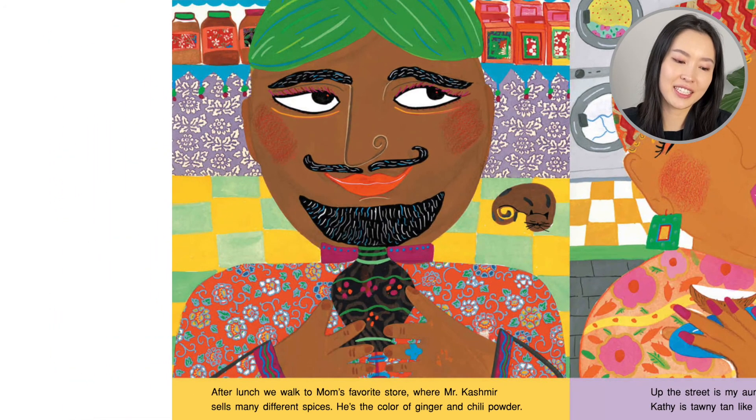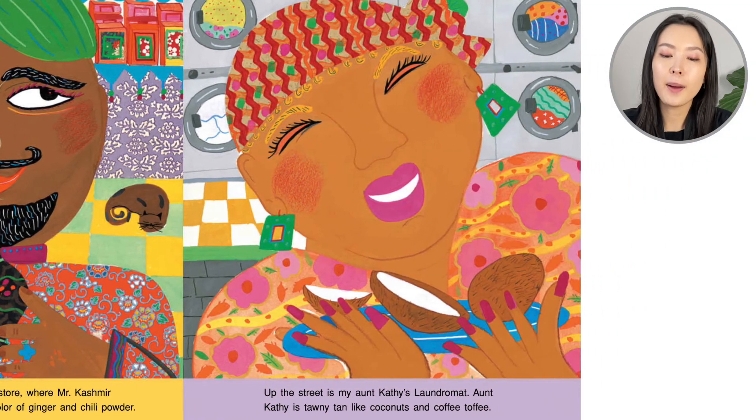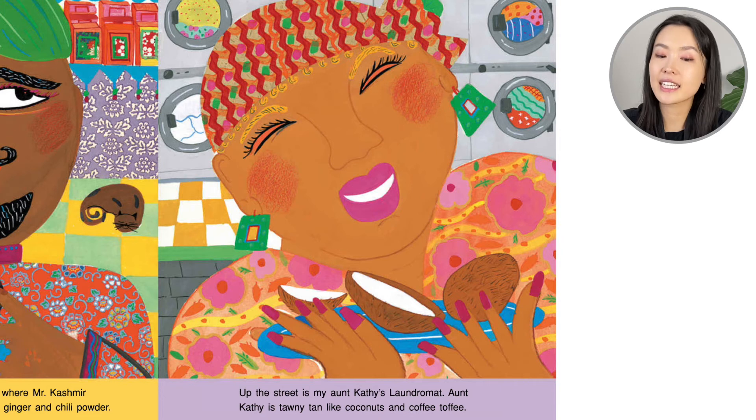After lunch, we walk to Mom's favorite store where Mr. Cashmere sells many different spices. He's the color of ginger and chili powder. Up the street is my Aunt Kathy's laundromat. Aunt Kathy is tawny tan like coconuts and coffee toffee — once again, more candy!